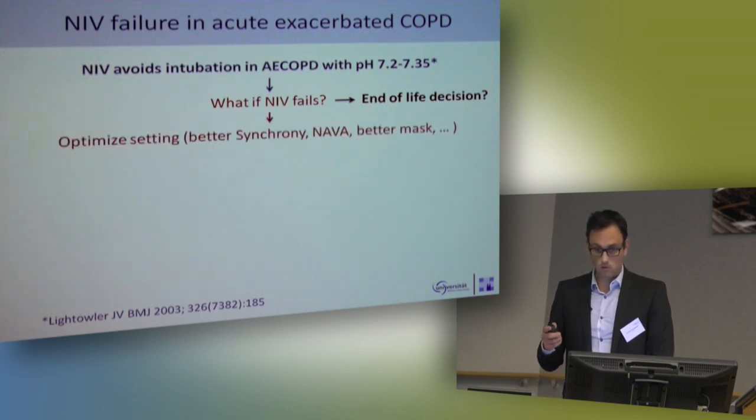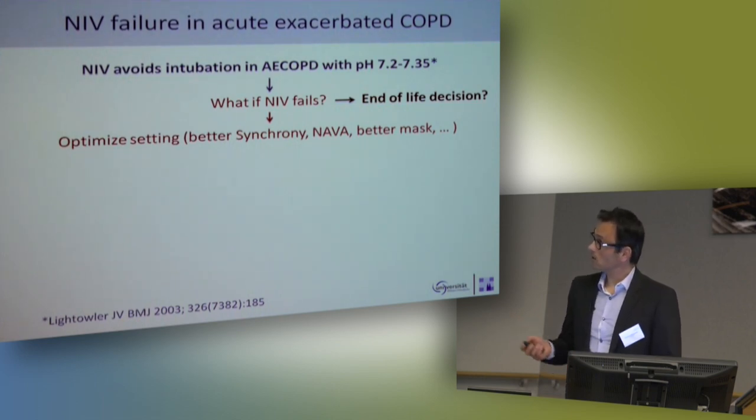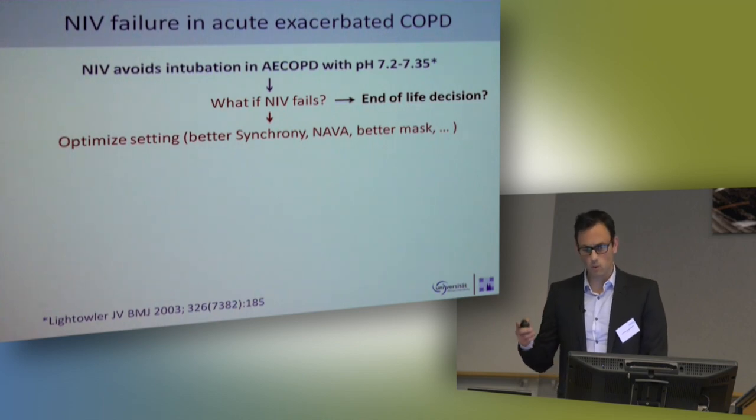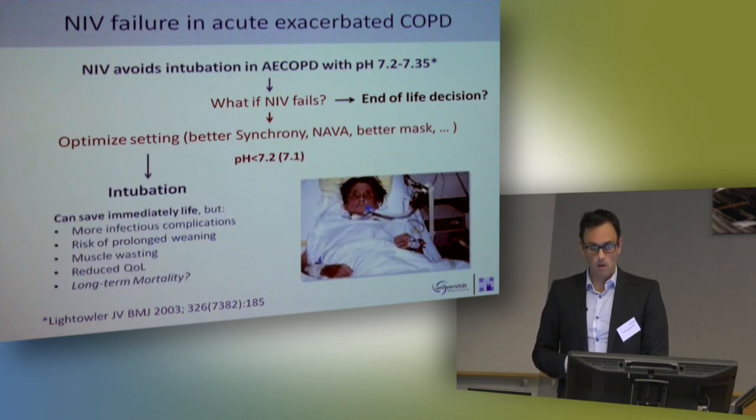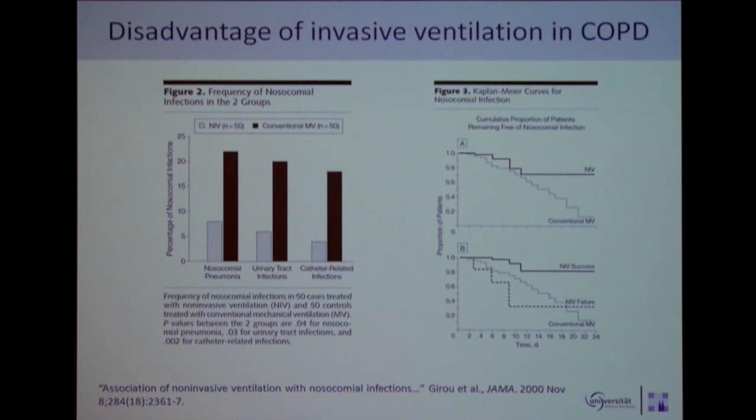If we decide the patient goes to the ICU, we optimize the setting — we heard a lot about synchrony, we also use NAVA, we stress the mask, sedation, and so on. But we have around 10 to 20 percent of patients where you have to intubate them to immediately save the life. We use a pH of around 7.1, not 7.2. But you all know that you have more complications, and we do not like these patients with long-term weaning in COPD with all the side effects of invasive mechanical ventilation.